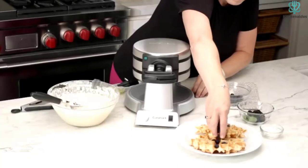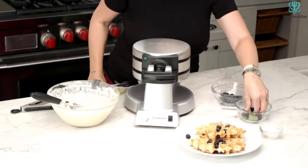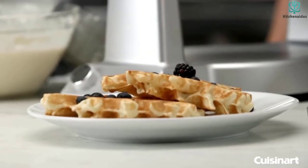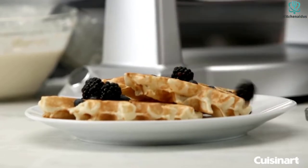This Belgian waffle maker contains two LED ready indicators that show when you should start baking, and three beeps that indicate when it's done. It allows you to prepare two waffles at once, which saves you a lot of time.